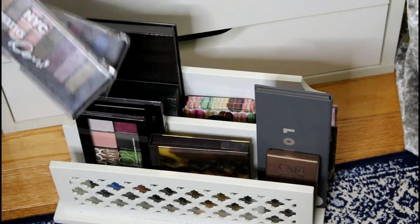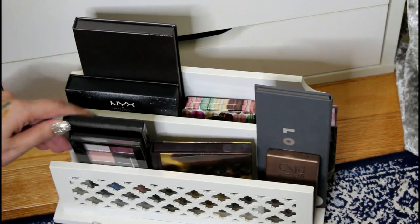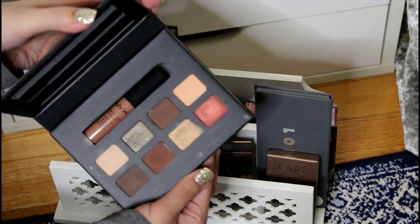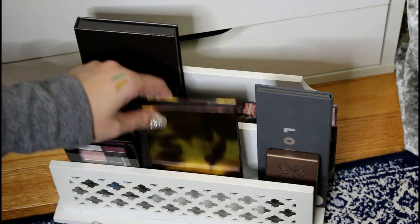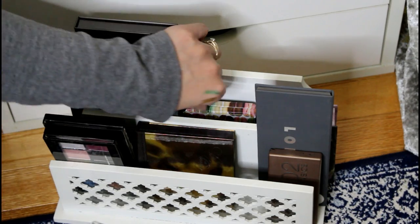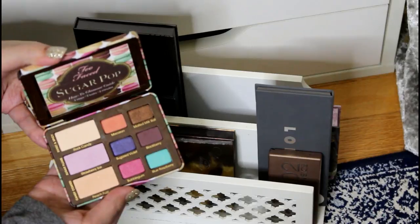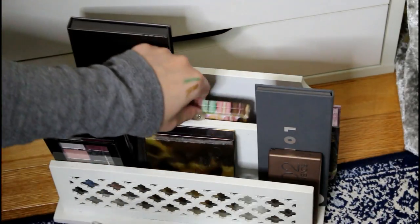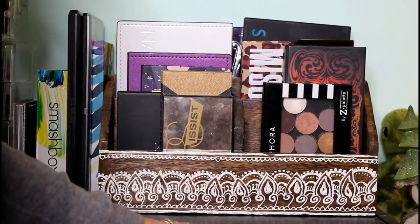This organizer to the left holds eyeshadow palettes I don't use very often: NYC palettes, an NYX Avant Pop palette, Makeup Revolution, a little NYX holiday palette that's actually really nice, Laura Mercier, LORAC Pro 2, Urban Decay Naked 2 Basics, and a Two Faced Sugar Pop palette that I only use in the summer for its bright colors, plus a random Benefit palette.